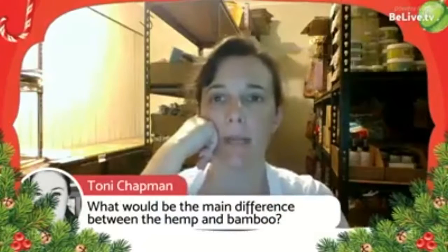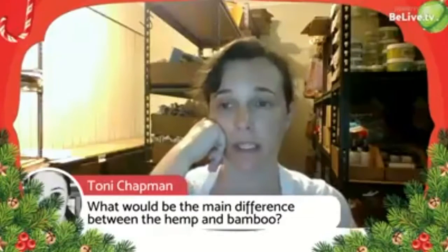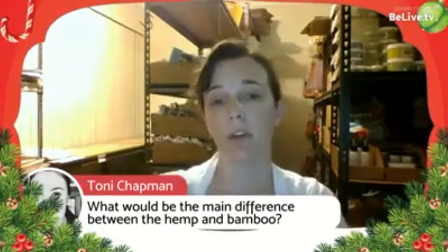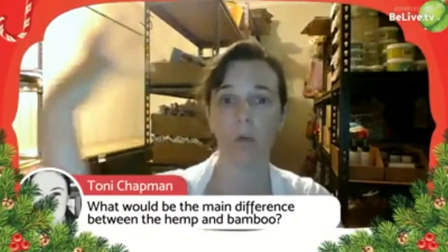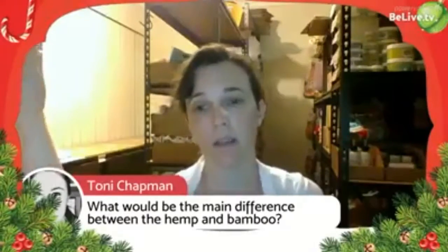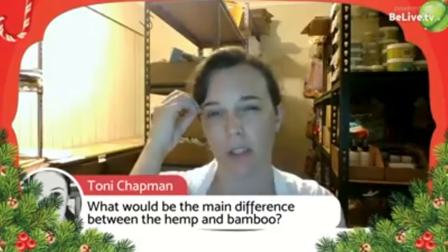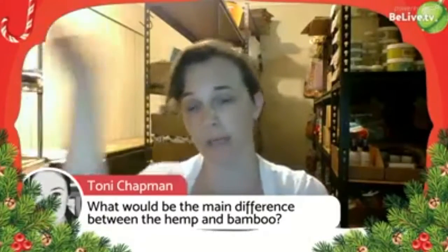On the difference between hemp and bamboo: hemp can be hardier than bamboo, especially for babies with acidic wee. Bamboo can be a little temperamental, so we usually recommend hemp for acidic wee. Otherwise, as long as it's high quality, they absorb similarly. Hemp organic cotton is great if you want something really natural; bamboo's naturalness is sometimes questioned. Bamboo can also be a bit softer than hemp.